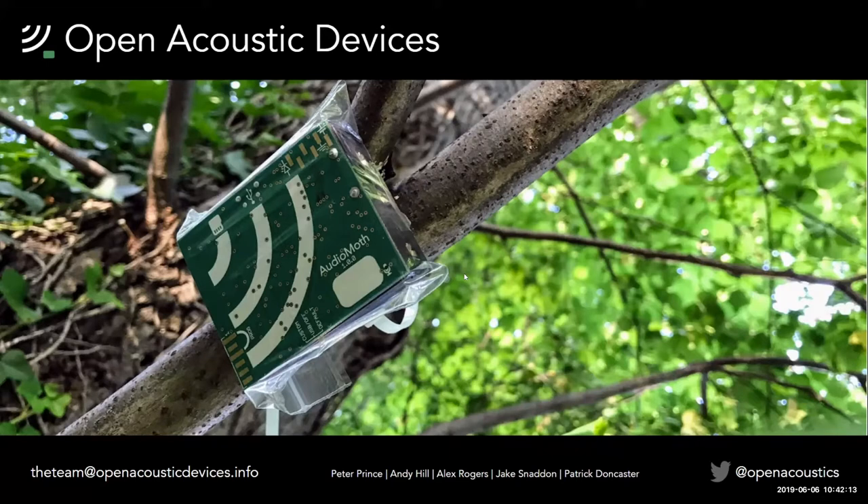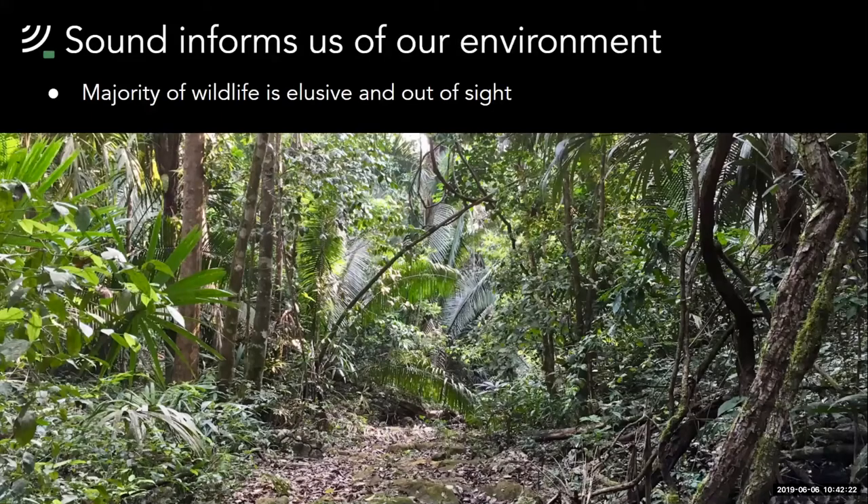Sound is a very powerful mechanism for assessing the health of an ecosystem and for identifying the presence of elusive species that can't be easily seen, such as insects and things in environments like this. This picture is from a nature reserve in Belize in Central America, which was a study location for a lot of our research.